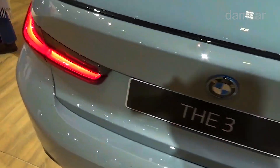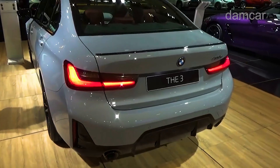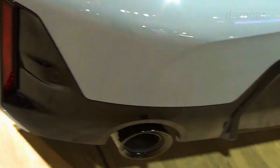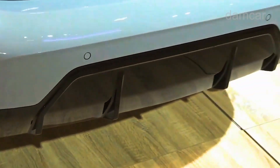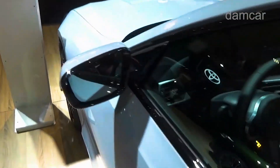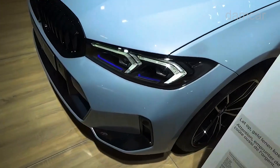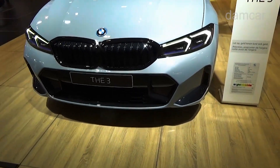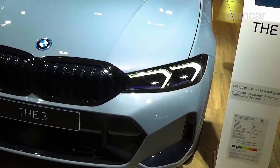We'd also opt for the Dynamic Handling package, which optimizes the sedan's driving dynamics via adaptive dampers and upgraded brakes, making it feel closer to the memorable 3 Series sedans of the past. The 3 Series offers two smooth and potent gas-powered engines. The 330i features a turbocharged 2.0-liter four-cylinder that makes 255 horsepower and 295 pound-feet of torque.